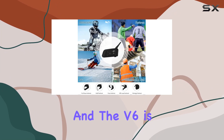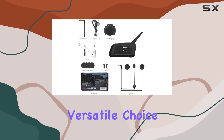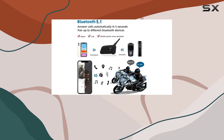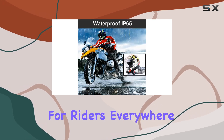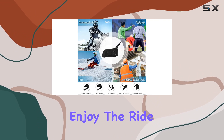Installation is a breeze, and the V6 is compatible with a wide range of helmet types, making it a versatile choice for any rider. Whether you're cruising down the highway or hitting the trails, the V6 has got you covered. In summary, the Aegea's V6 Bluetooth motorcycle intercom is a game-changer for riders everywhere. Stay connected, stay safe, and enjoy the ride like never before.